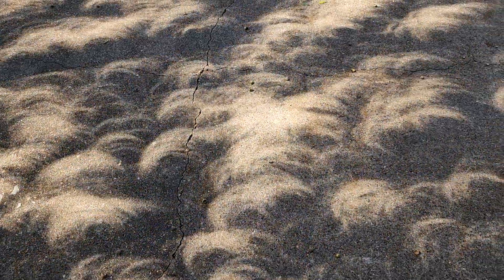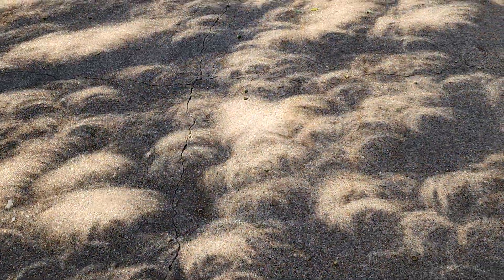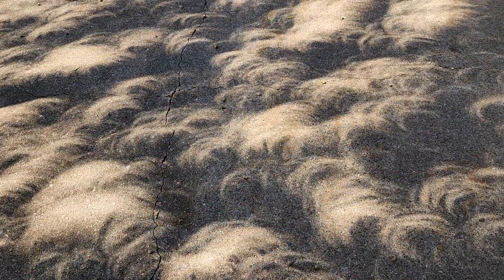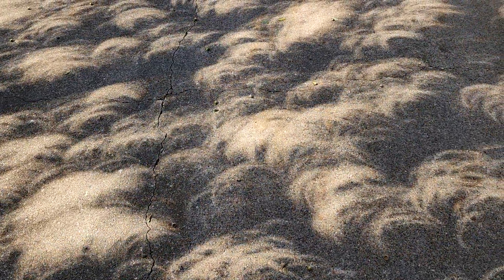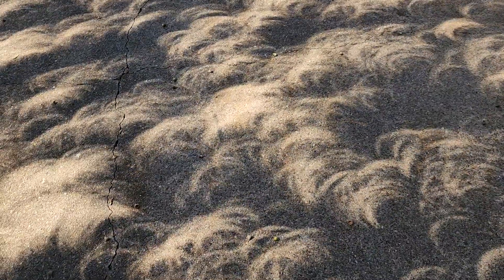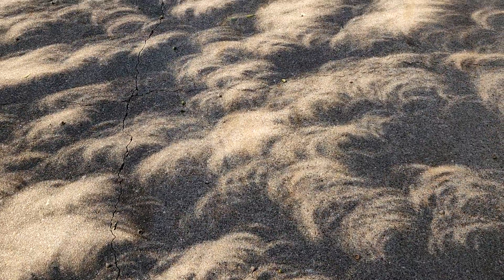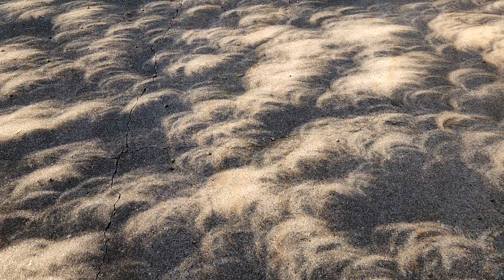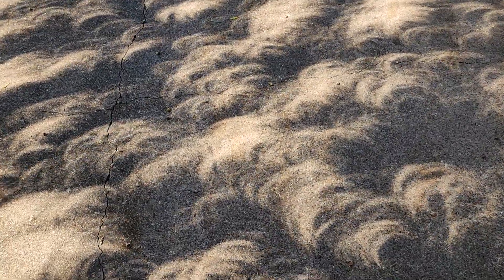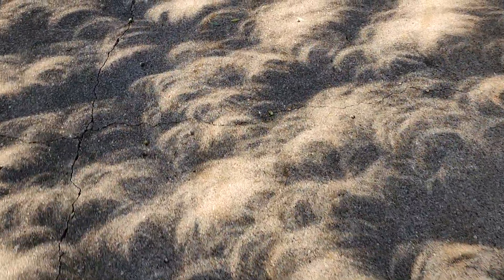Right now, Houston is in 85% of the solar eclipse, and this is really cool. This is the shadows that's creating the sun coming through the tree, and it's just a really cool effect. I wanted to just document it here.